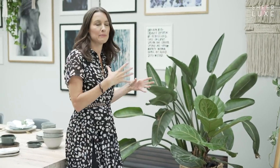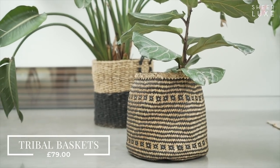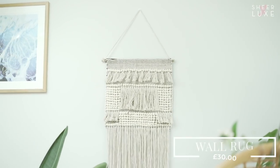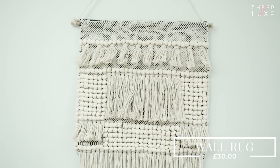Plants are one of the best accessories you can buy and I like to house them in different baskets and textures so you get a real eclectic mix. Today I've gone more tribal because I'm really into tribal prints at the moment, and I love to style areas with wall hangings. This is our macramé wall hanging, which is one of our really popular sellers and always looks great on a wall.